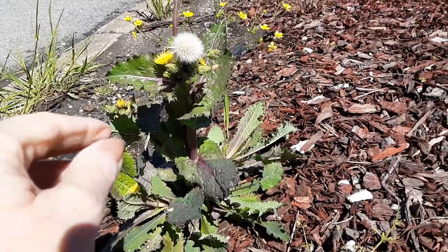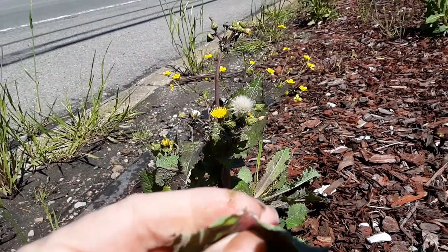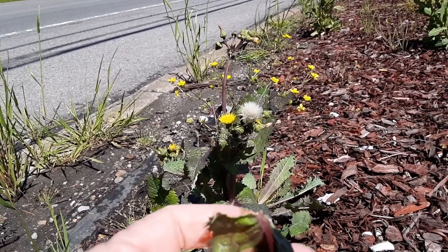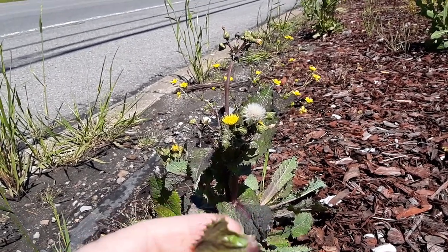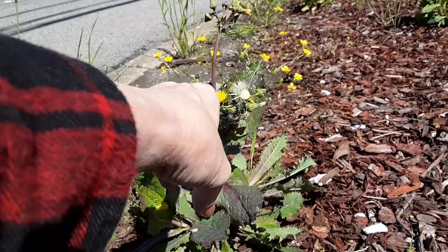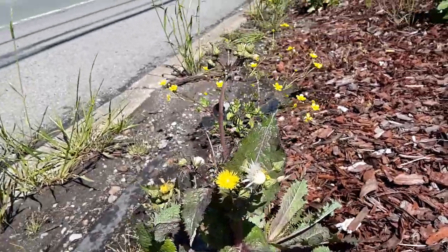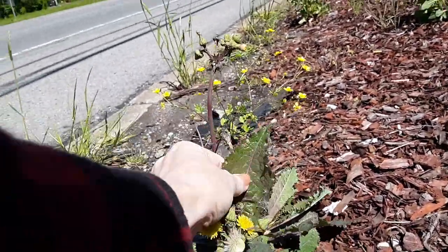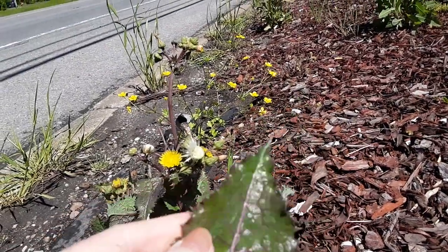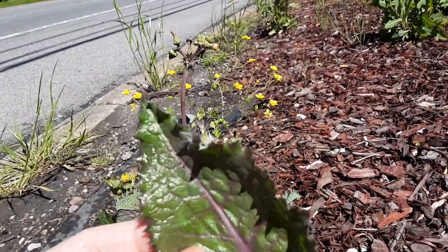This is a sow thistle — there are a couple of different varieties. It's a Sonchus, which is what it's called. When you break it, it has a sap, but it's not a white milky sap — it's more of a clear sap. It has a dandelion-like bloom, you can see the fluffy blossoms. The leaves have spikes as well.